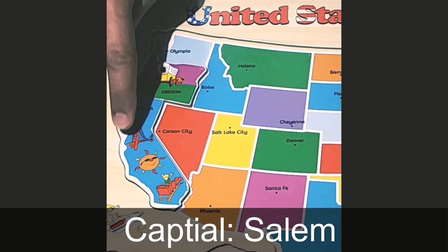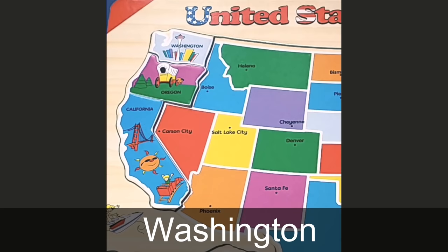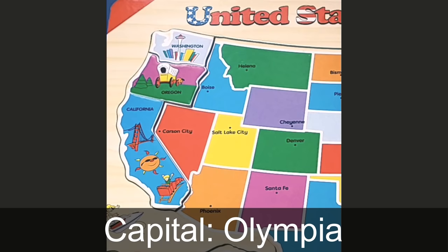North of California is Oregon. The capital is Salem. North of Oregon is Washington State, and the capital is Olympia. The picture there is of the Space Needle.